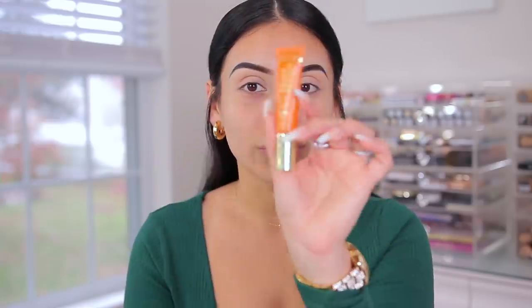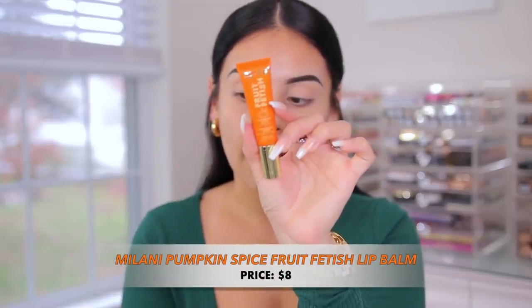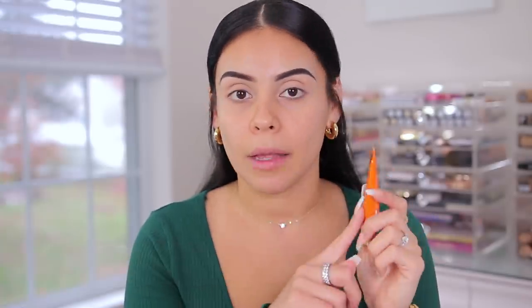We're starting off with a new lip balm — the Milani Fruit Fetish Pumpkin Spice Lip Balm. I really love the Fruit Fetish line from Milani. I enjoyed the setting sprays and the lip balms too. They almost feel like a tinted lip gloss rather than a lip balm. I'm just going to prep my lips with this. It smells really sweet, and it's definitely tinted — like a lightweight sheer lip gloss. Your lips, but better.